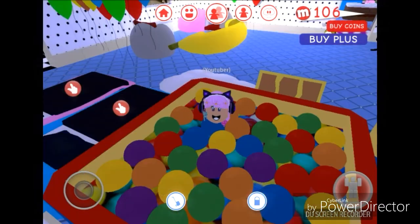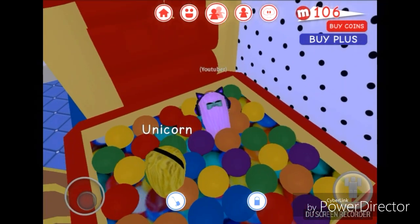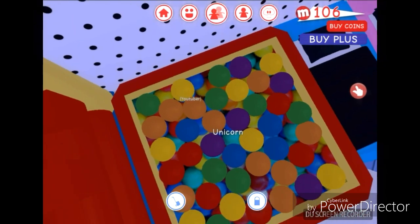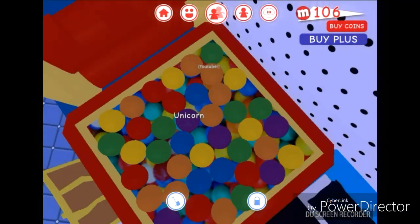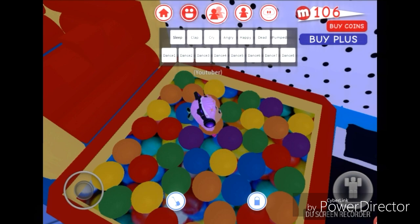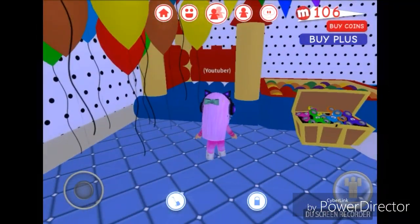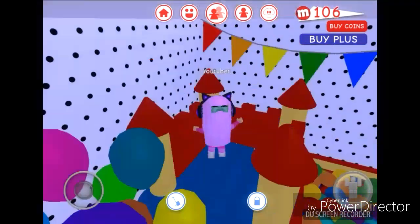There is this ball pit that you can actually go inside of and hide in, except your name tag sticks out. If you click sleep, you can hide in there with your meep pet - but the thing is your name is still showing. Then if I click again I'll go back up, and you can see yourself.